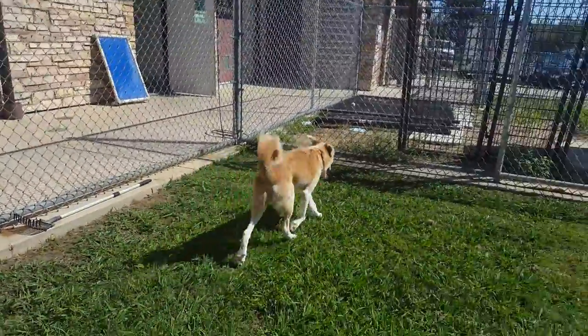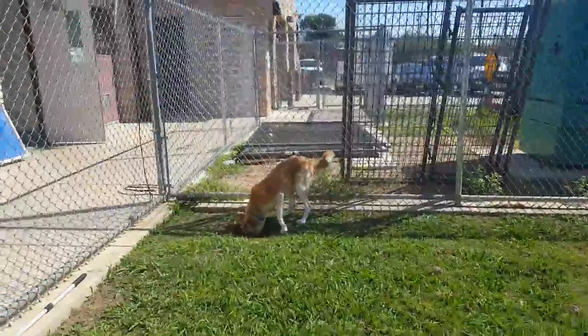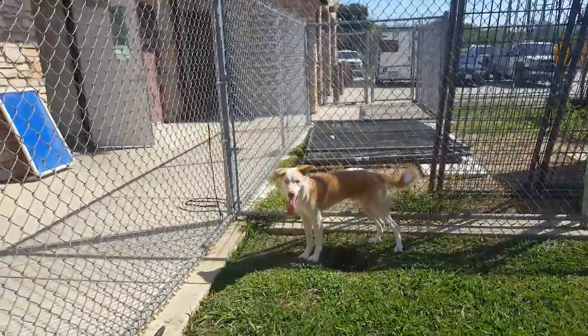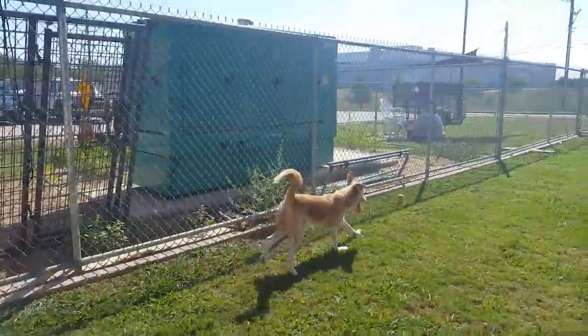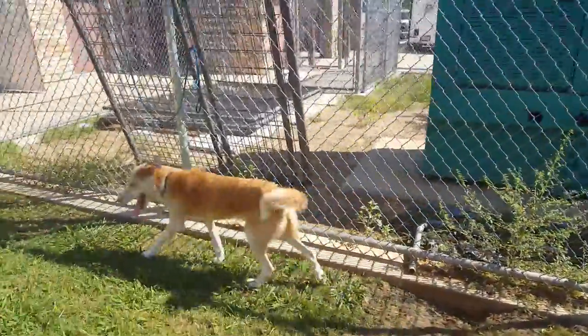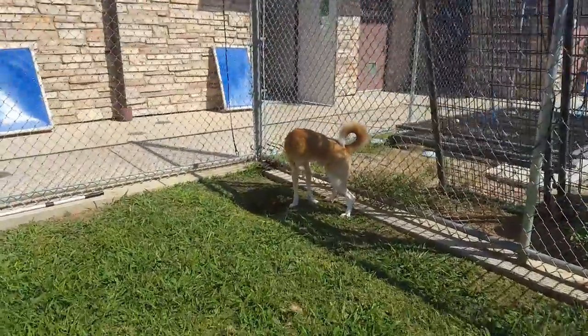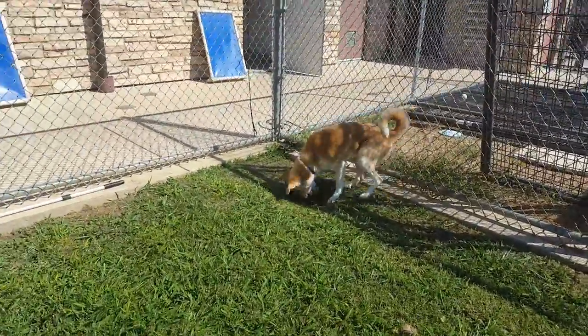October is our Big Dogs Big Deals special, so any dog that's over 40 pounds — like Mr. Bogey here — would only be $25 to adopt, which includes the spay-neuter, all the vaccinations, and the microchip. It's a great opportunity to bring home a large dog to be your family member. And this is Bogey!